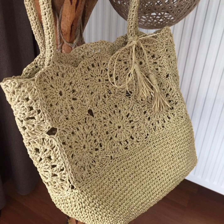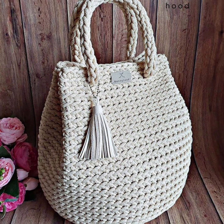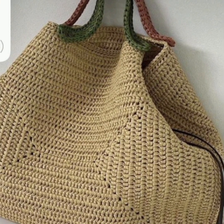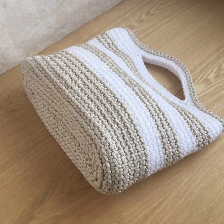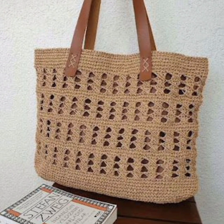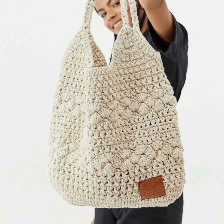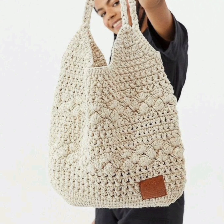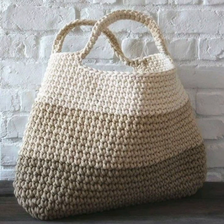Hello friends, welcome back to my YouTube channel Lisa's Fashion. How are you? I hope you're all fine and good. Today I am sharing beautiful and stunning new crochet purse designs and handbag designs. Hopefully you'll like today's video. If you are new on my channel, please subscribe and press the bell icon for more notifications, more fashion updates, and more crochet fashion ideas.